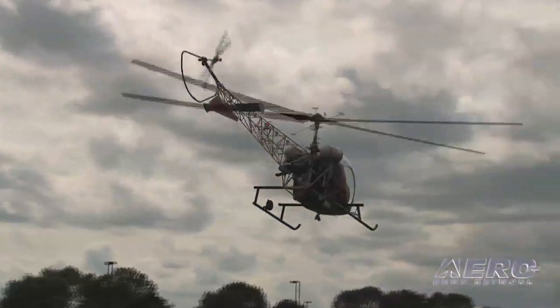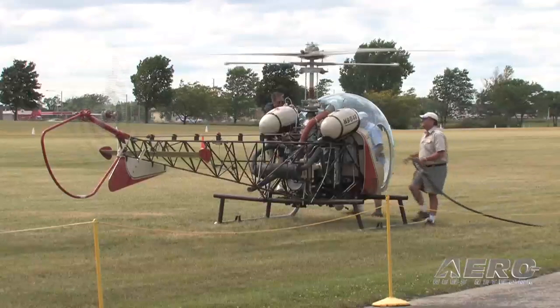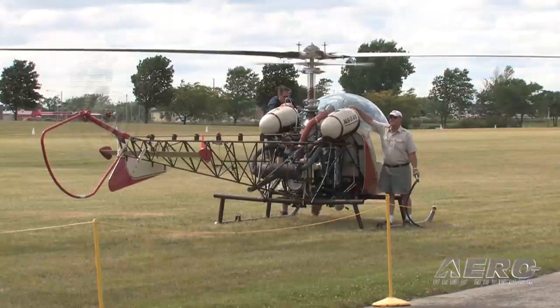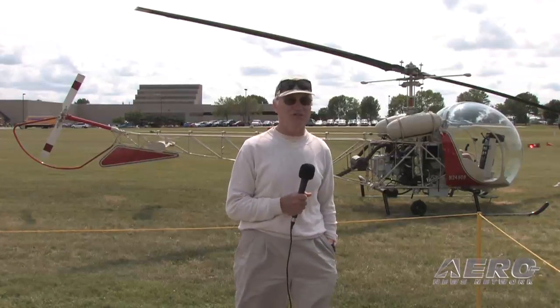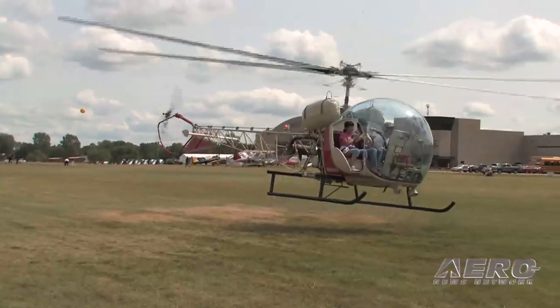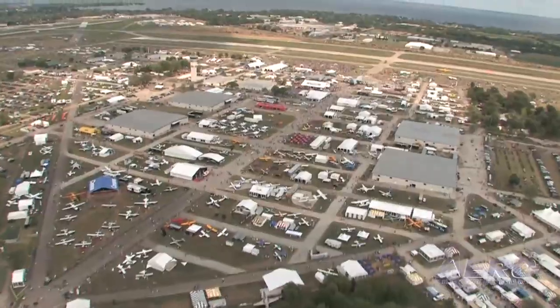This is the first commercially successful helicopter in the world. It's a Bell 47 G2, designed in the 40s. We have a total of three helicopters — one is owned by the EAA and the other two are leased for the duration of AirVenture. Two of these three were built in the 50s and one in the 60s. It's an observation helicopter, and the visibility is fantastic.